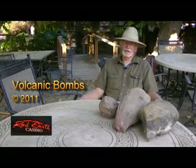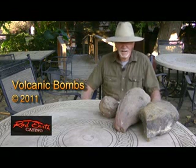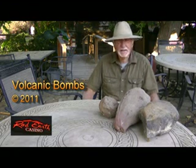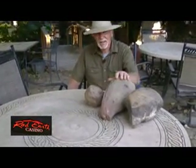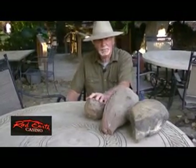Good morning one and all. We are at the Vargas Gardens and we're going to talk about volcanic bombs today. We're talking about volcanoes every once in a while. These are volcanic bombs that are thrown out of volcanoes. They even look like bombs, don't they? There's a unique thing about these bombs, and they come from local here over by 29 Palms.